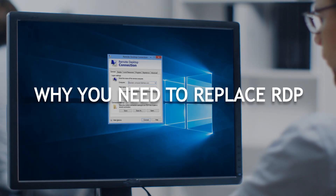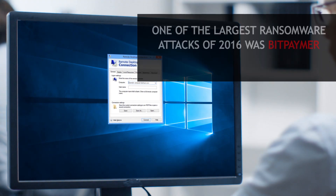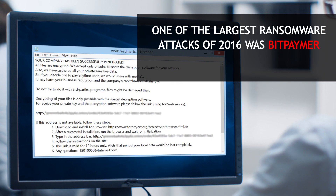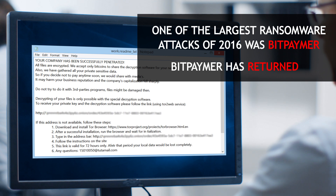Remote desktop protocol is not secure and needs to be replaced. One of the most widespread threats of 2016 was the BitPamer ransomware, which manipulated vulnerabilities in RDP. And now, BitPamer has returned.